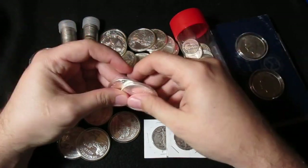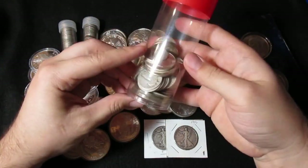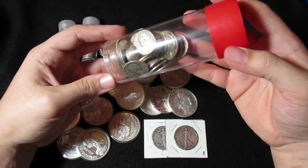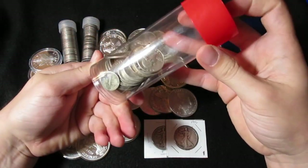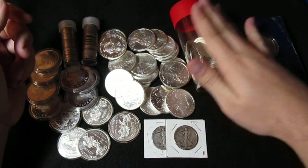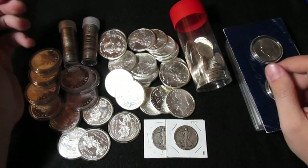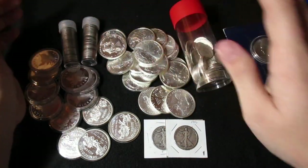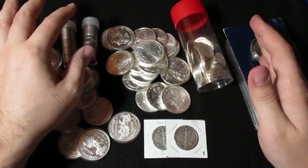He had these silver eagles posted, and maybe this junk silver collection, which is a conglomeration of 90%, 40%, and there were some war nickels. I might have lost track of them. We kind of went through everything and agreed on some prices. We agreed on a deal before we met up, and spot price changed, but he kept the deal.